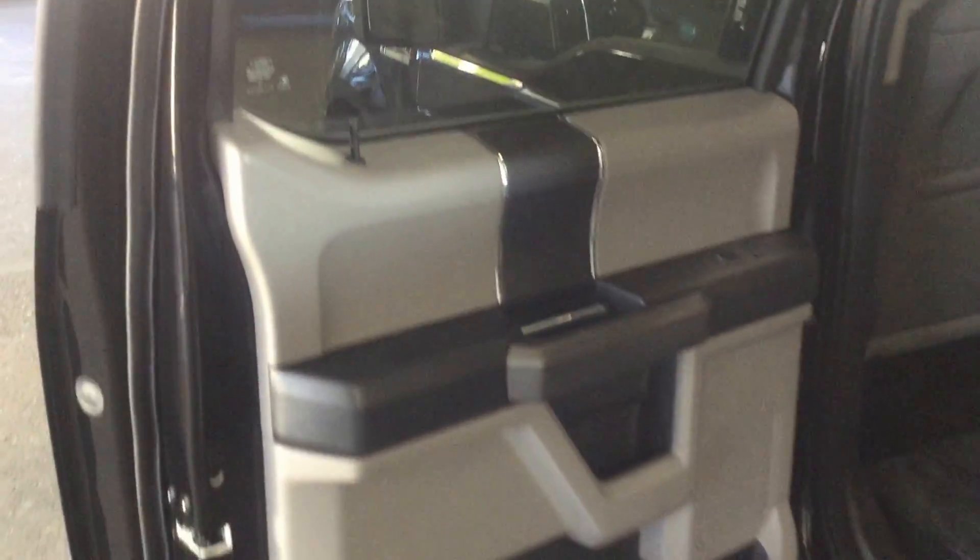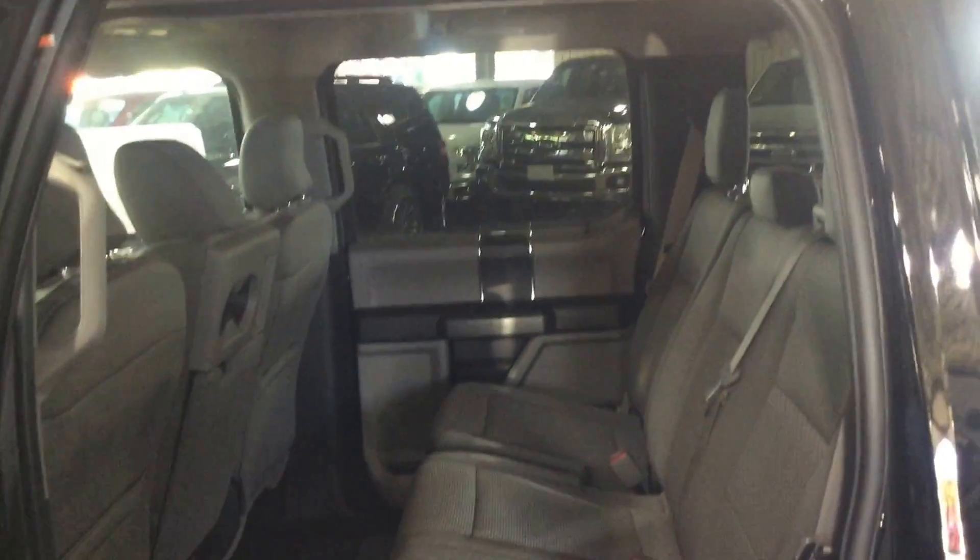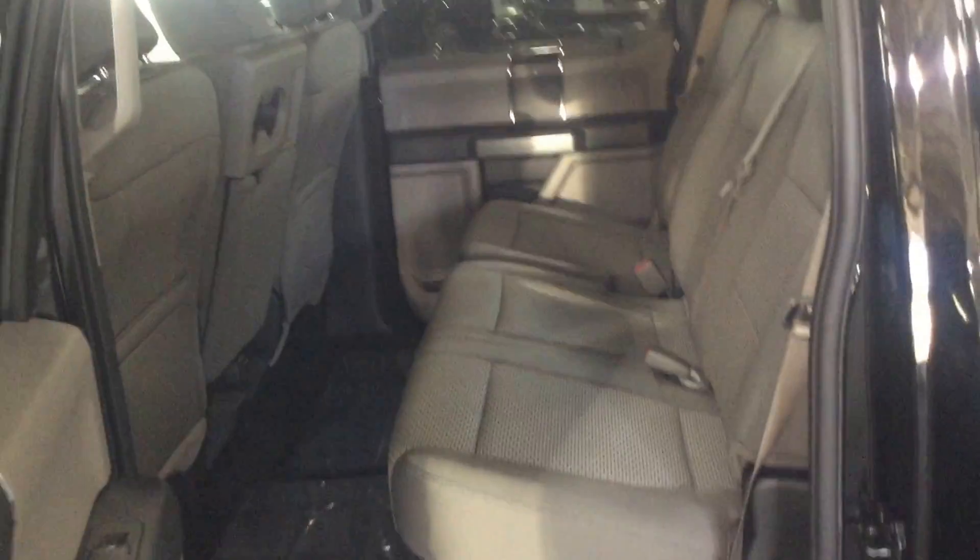Having a look inside the back of the vehicle here now. As you can see, these SuperCrew trucks are very spacious — there's lots of room for the whole family.